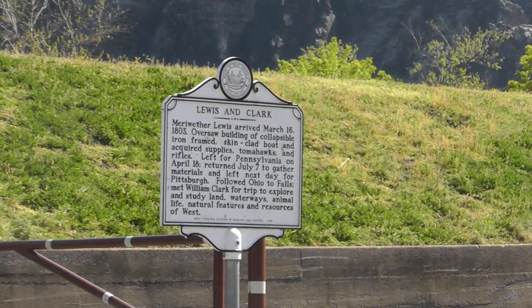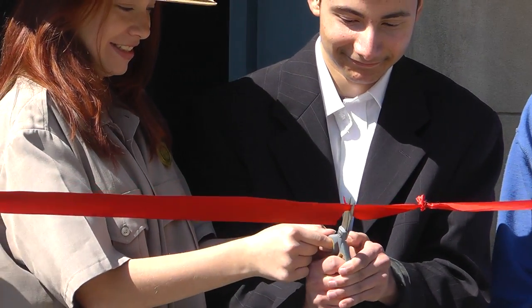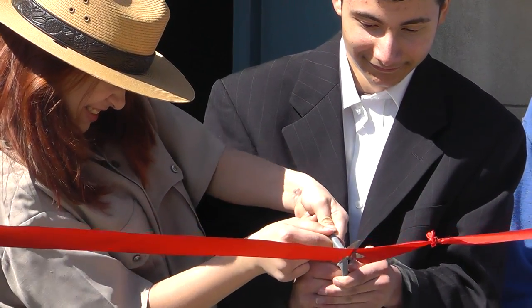Did you know that Harpers Ferry has a Lewis and Clark connection? In 2003, during the Lewis and Clark Bicentennial, the park opened a museum about it.